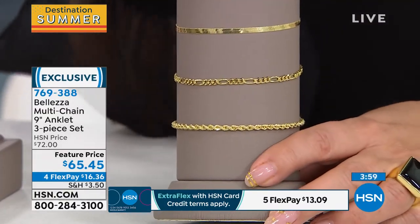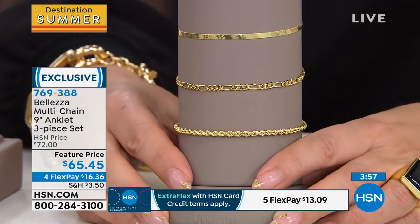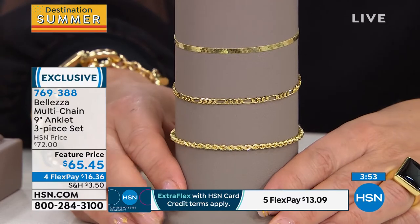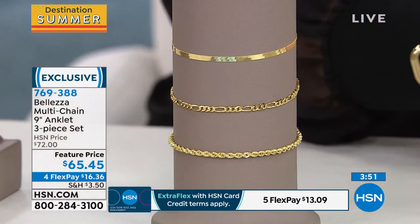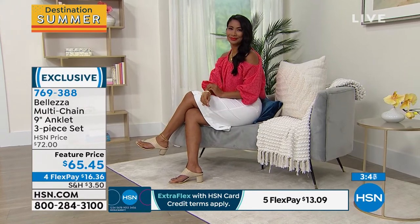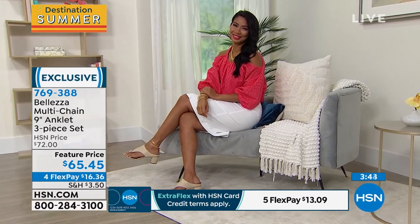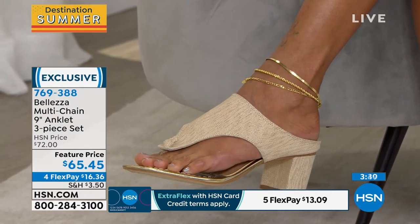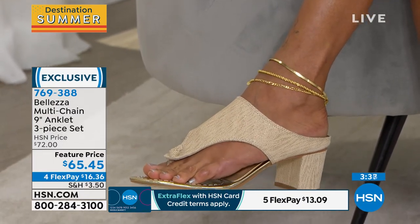$65.45 — that's why we have an expert here, Paul, that's why you're here. So $16.36. Nine inches — I like that we've done a nice length on this. Because I've presented anklets that I myself couldn't wear because they weren't long enough. See how sexy that is? I'm just going to call it — that is a sexy, sexy look.